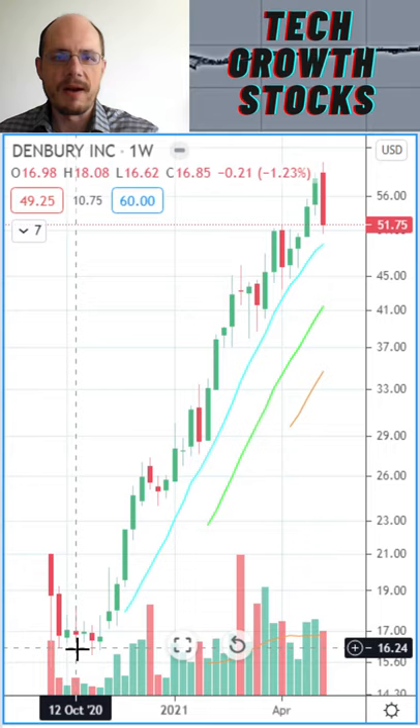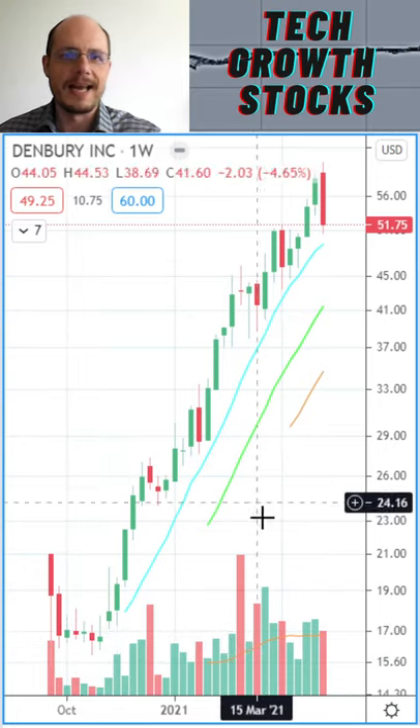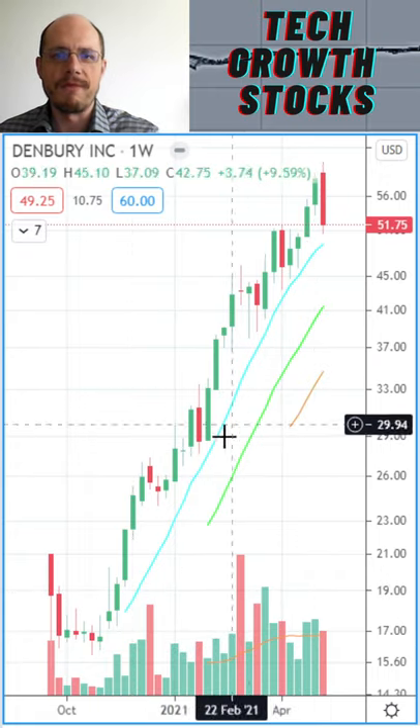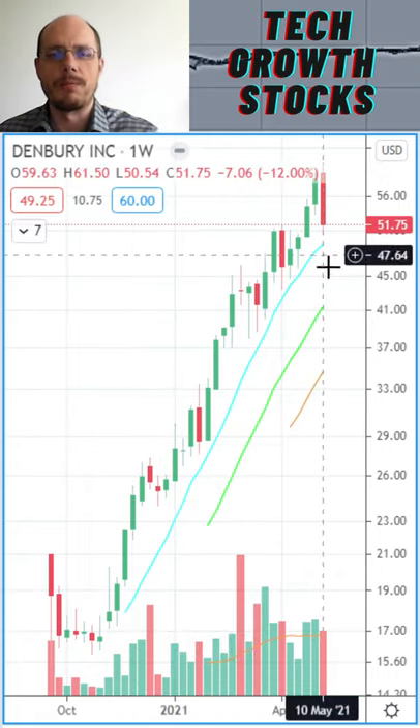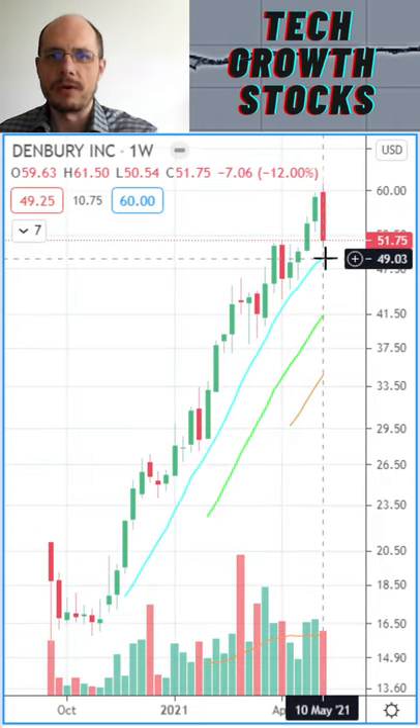But then we could recover and develop a very strong uptrend. Looking closer at that uptrend, the blue line — the 50-day line — has been an excellent supporting line so far. We are looking great here, and it looks like we are turning back to the 50-day line.